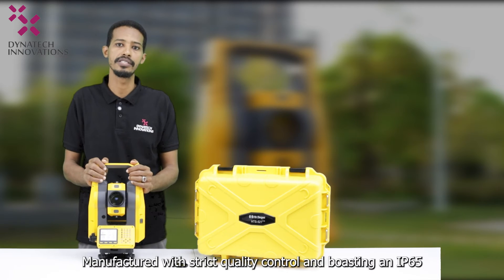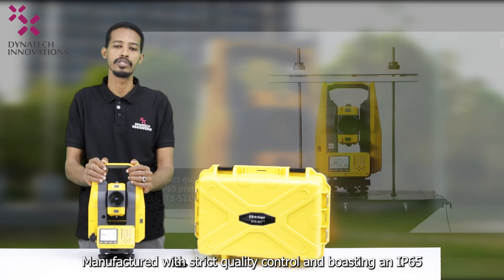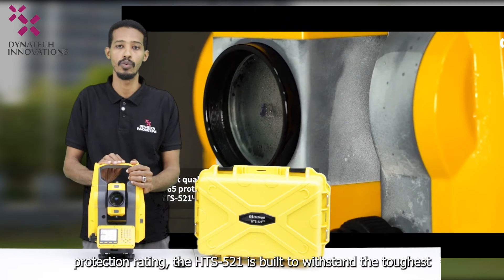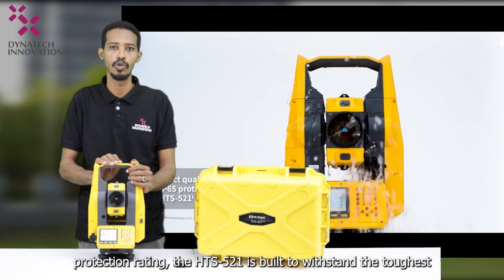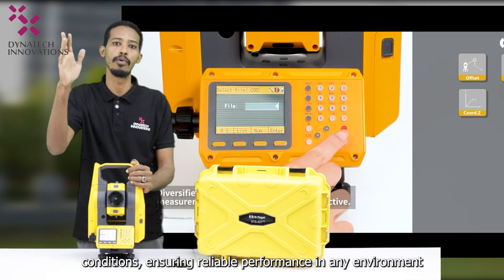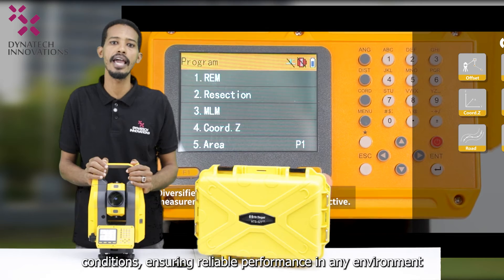Manufactured with strict quality control and boasting an IP65 protection rating, the HTS 521 is built to withstand the toughest conditions, ensuring reliable performance in any environment.